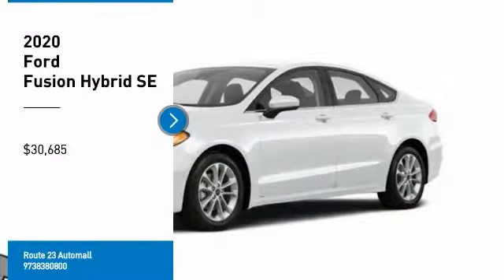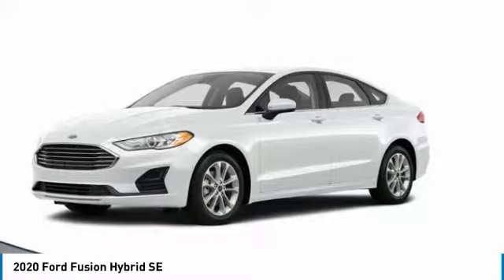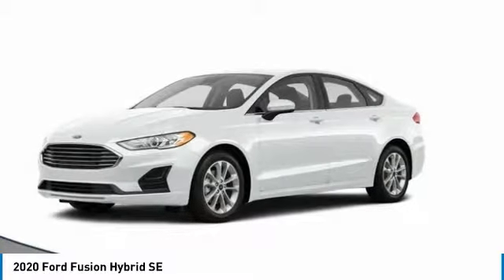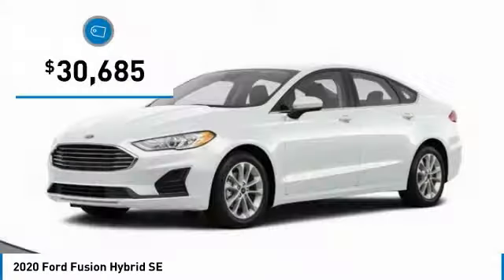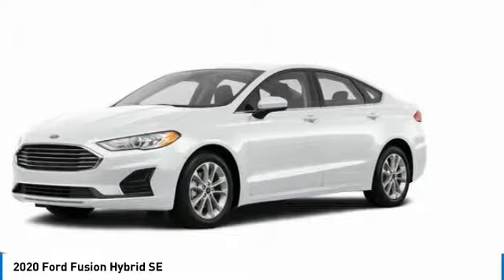You are going to love the 2020 Fusion Hybrid. You can have both impressive power and great economy in a Fusion, priced below $35,000. Here are some of this vehicle's great options.